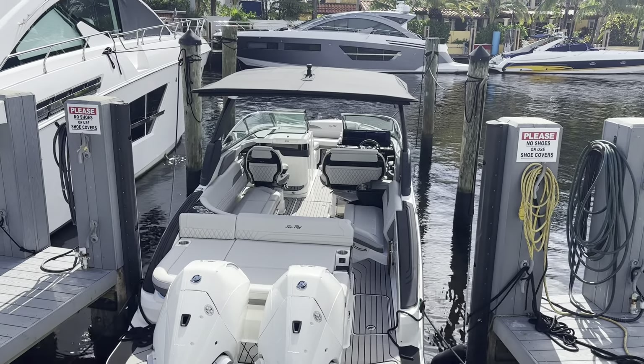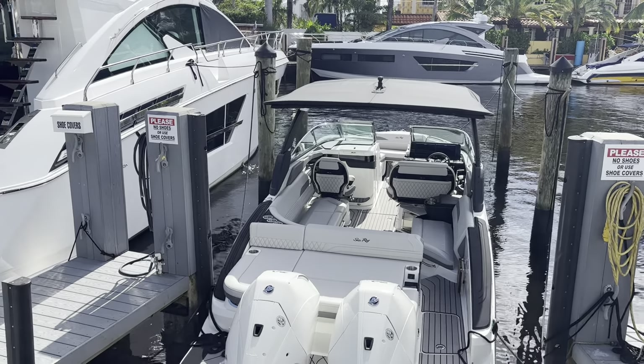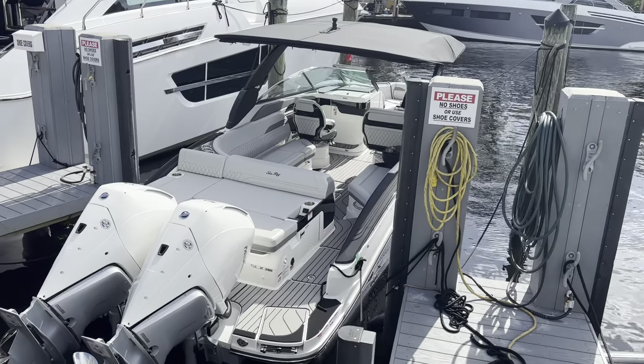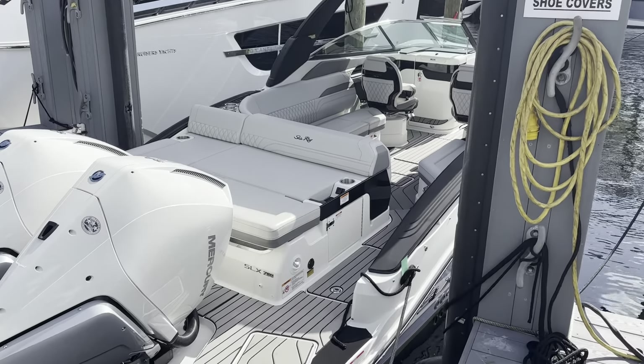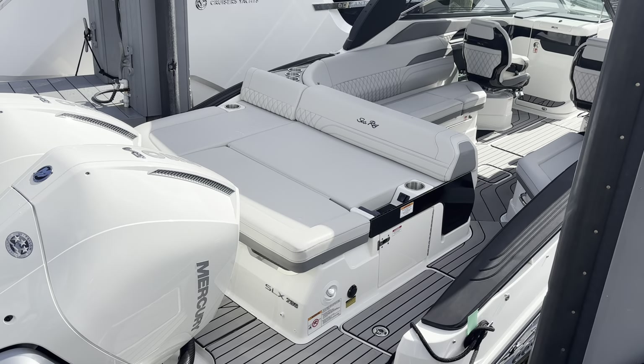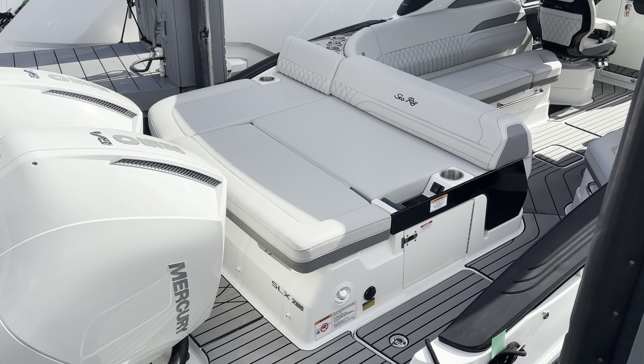You see the beautiful electric power tower on this with the water sports attachment. Wonderful seating, beautiful lines. SLX has always been just a symbol of quality, and the fit and finish is amazing.